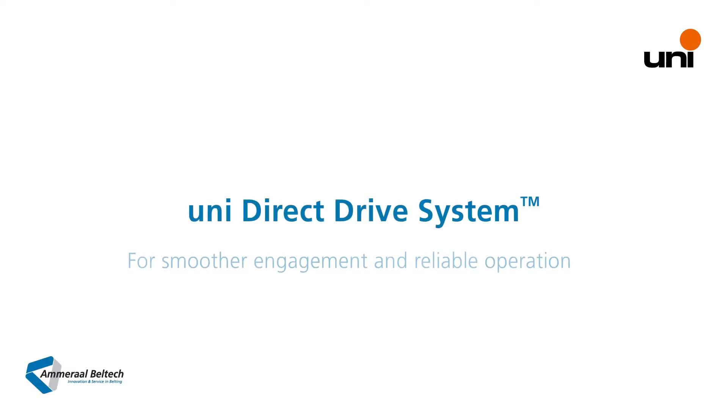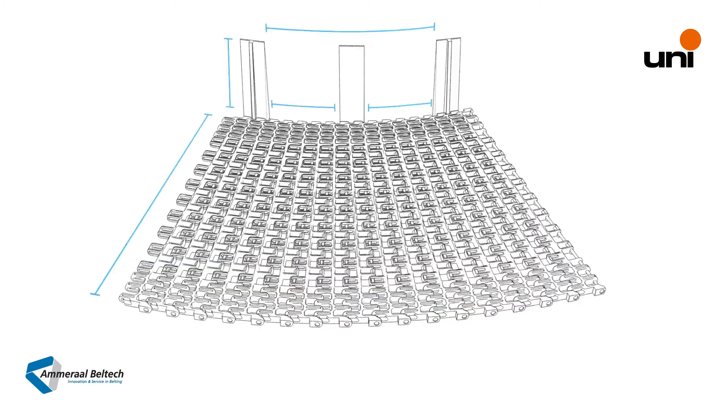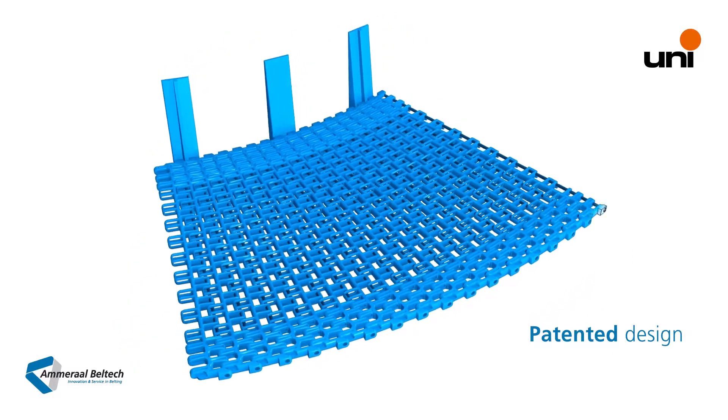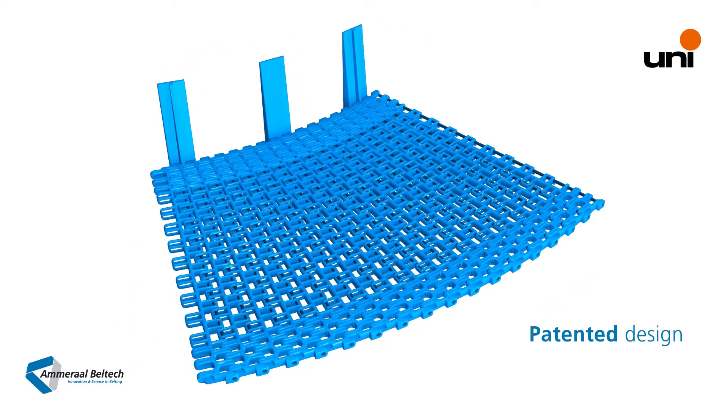We introduce the new UniDirect Drive system for smoother engagement and reliable operation. The patented design of the UniDirect Drive system has the smoothest engagement and belt motion in the market and ensures consistent operations in all environments.